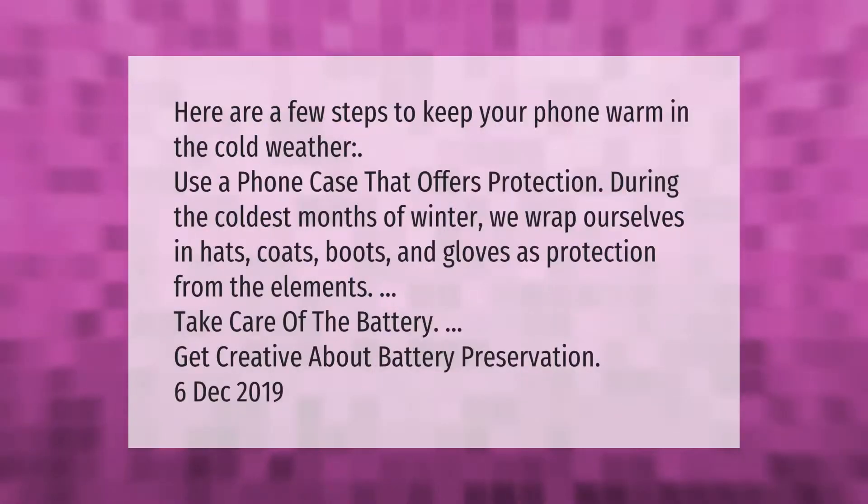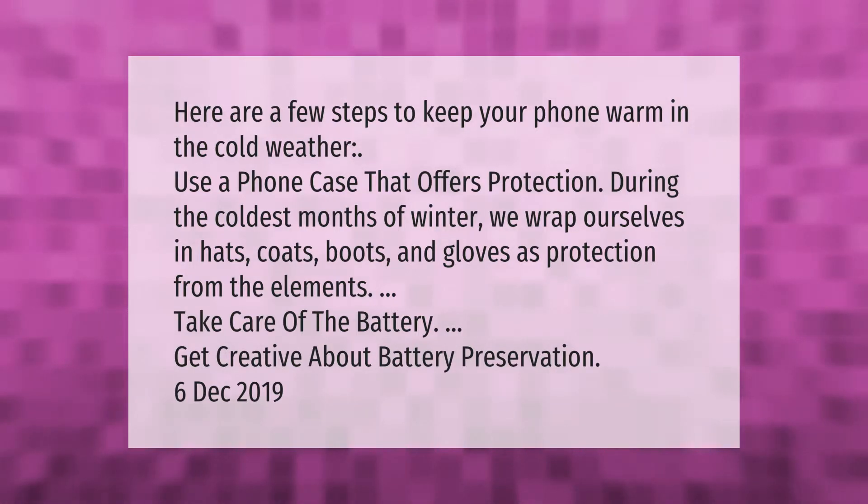Here are a few steps to keep your phone warm in cold weather. Use a phone case that offers protection during the coldest months of winter. Just as we wrap ourselves in hats, coats, boots, and gloves as protection from the elements, take care of the battery and get creative about battery preservation.